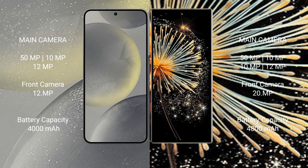Samsung Galaxy S24 has a 4000mAh battery with 25-watt fast charging support. Xiaomi Mix Fold 3 has a 4800mAh battery with 67-watt fast charging support.